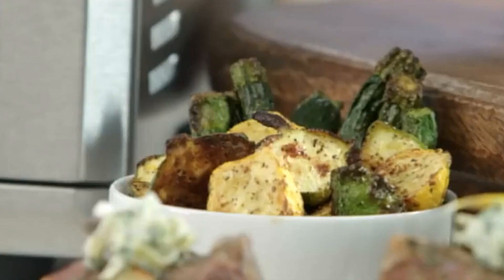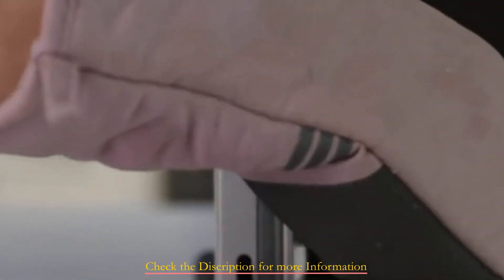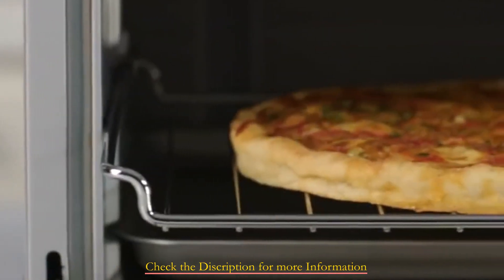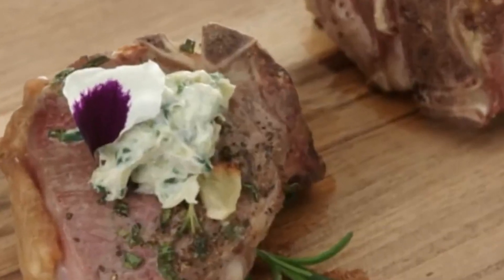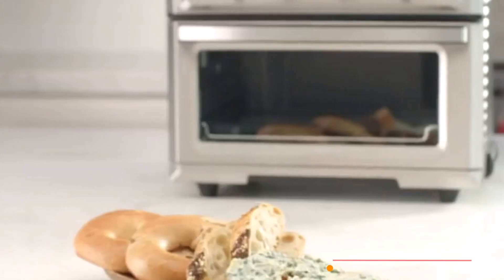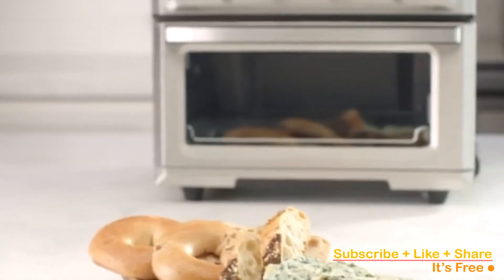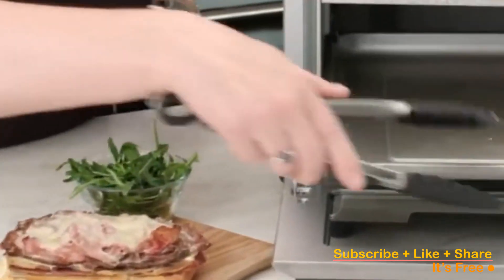Uniquely, this model doesn't feature digital controls, which does hinder its candidacy for the top spot in our evaluation. Although not massive, it does possess a taller profile than typical toaster ovens. It comfortably accommodates up to two pounds of fries, six slices of bread, and according to Kusinart, a four-pound chicken. If you prioritize dishwasher convenience, it's important to note that all components necessitate manual cleaning.